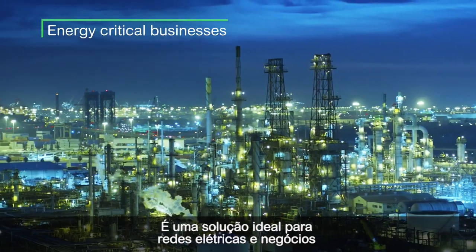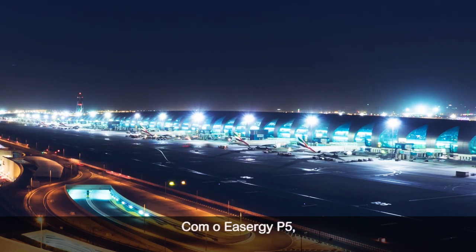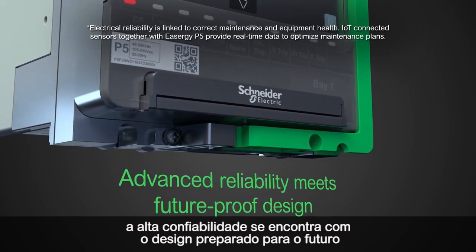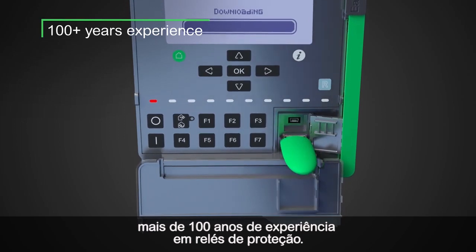It is an ideal solution for electrical grids and energy-critical businesses. With EZU-G P5, advanced reliability meets future-proof design, built upon proven functionality and over 100 years of experience in protection relays.